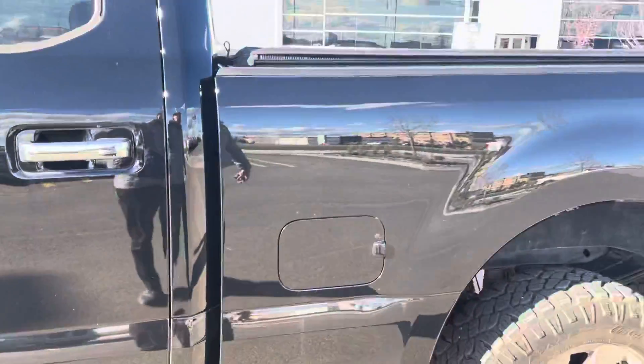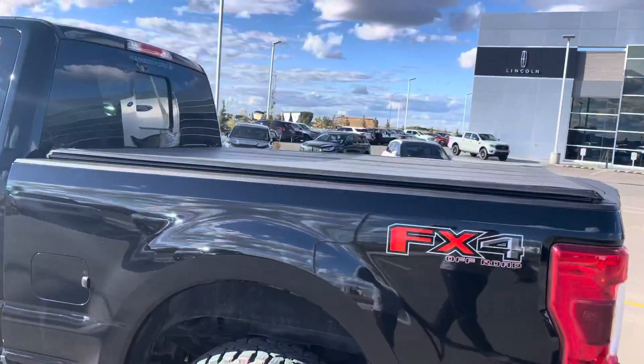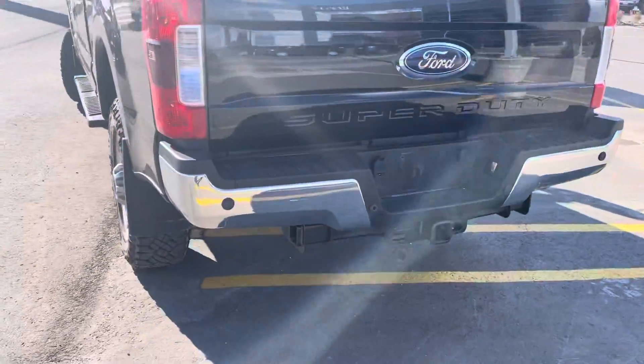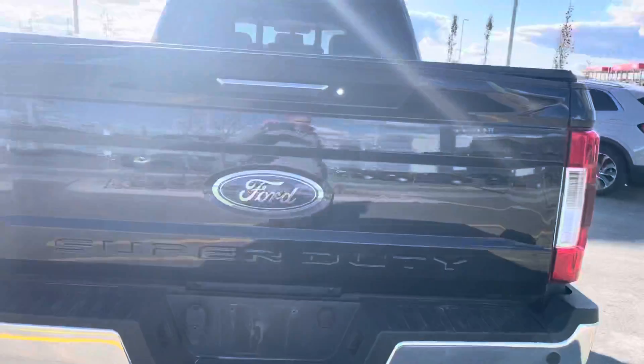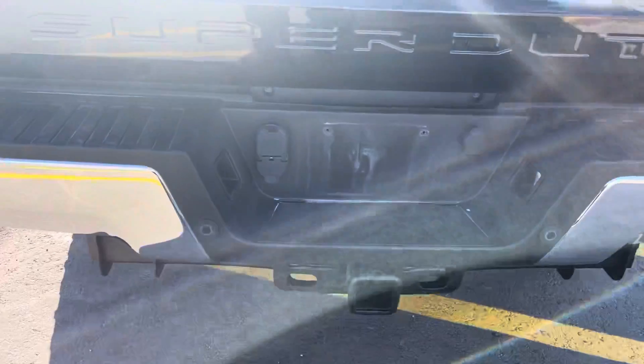This is the six and a half foot box — you have all kinds of box to work with. There's a tonneau cover on that as well, which is great. Coming to the back, you'll see backup sensors and a backup camera. Great big hitch there too, with all the power you need for the trailer tow package.